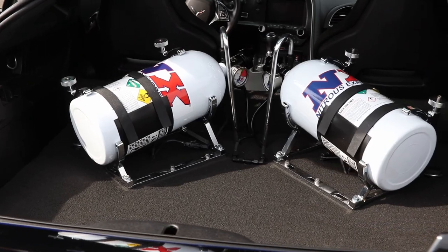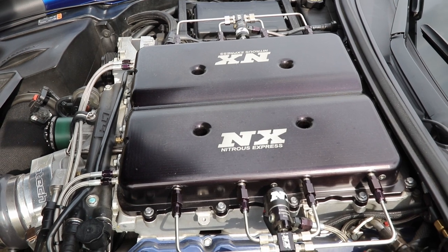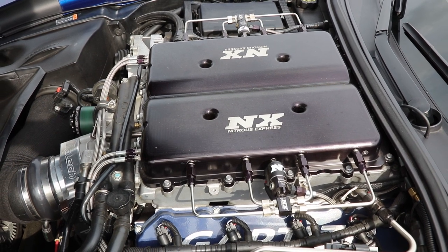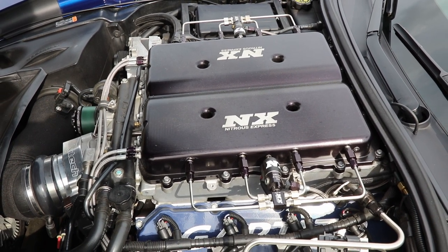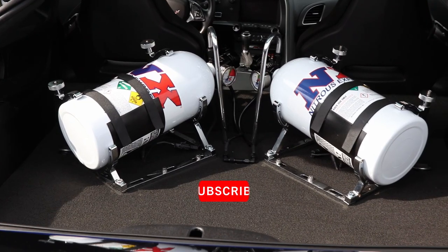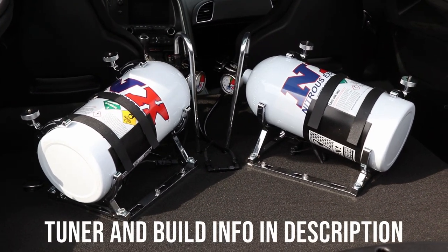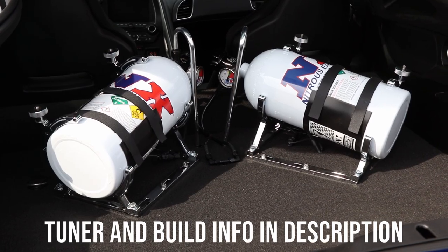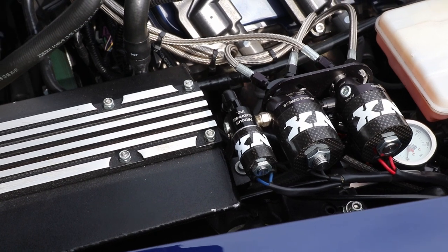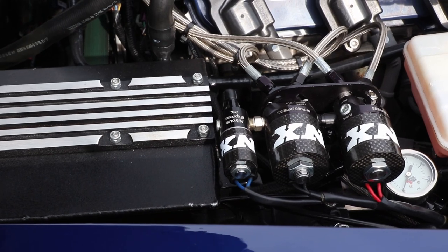What influenced you to add nitrous? I was going to do heads on it — heads were going to run me between $2,000 and $3,000. The guy building and tuning the car said for that money you're only going to pick up 20 to 30 horsepower, it's really not worth it. So I was on the forums and found a guy selling a nitrous kit brand new, still in the box, for about 50% off. I asked the builder if we could do nitrous and he said yes. Instead of putting money into heads, we put it into nitrous and picked up about 140 horsepower with spray.